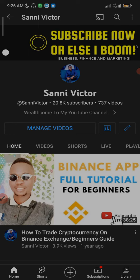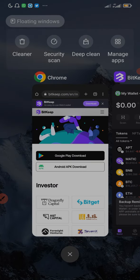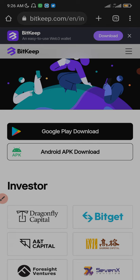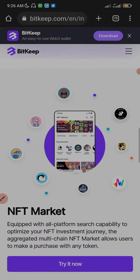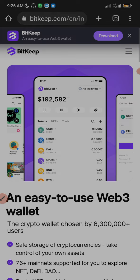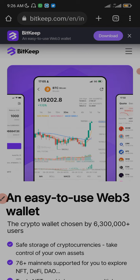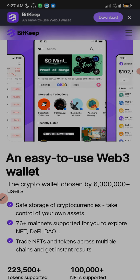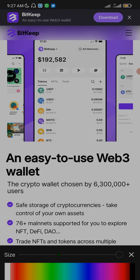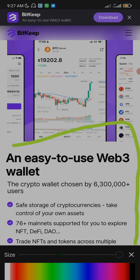So what's the name of this decentralized wallet? The name is BitKeep. You can download it on the Google Play Store. This app has millions of users — it's not as popular as Trust Wallet, but I think it is the number one decentralized wallet in Asia. As you can see right here on the screen, it's an easy-to-use Web3 wallet.